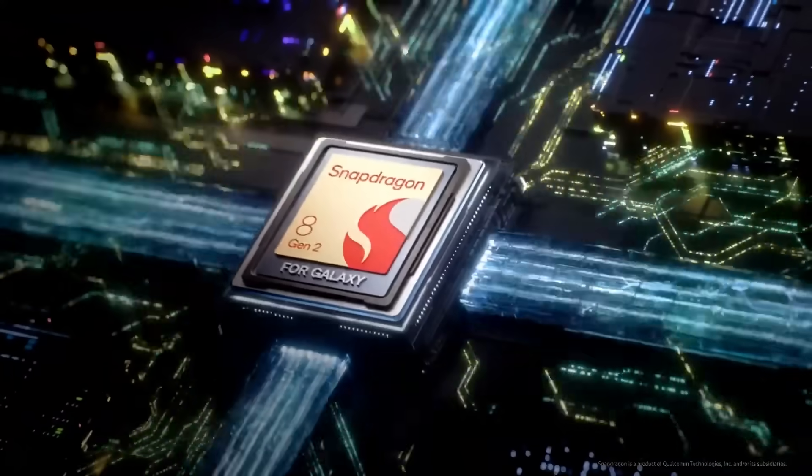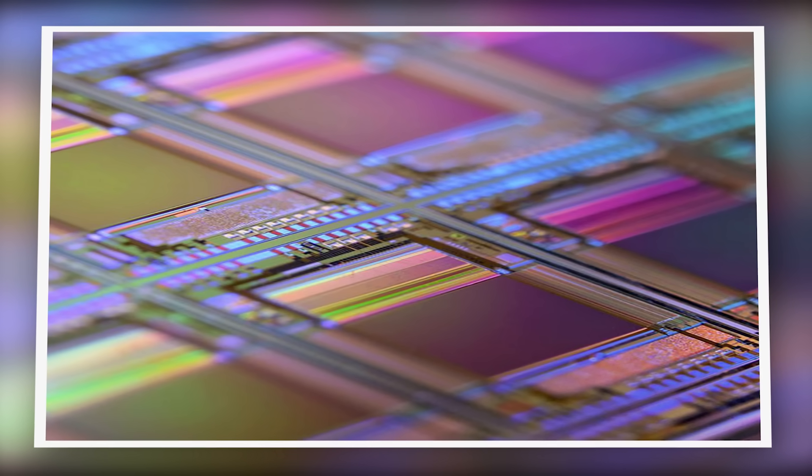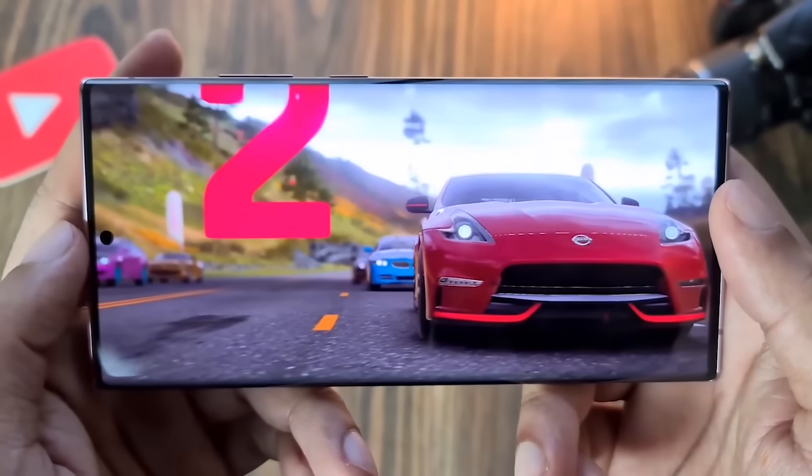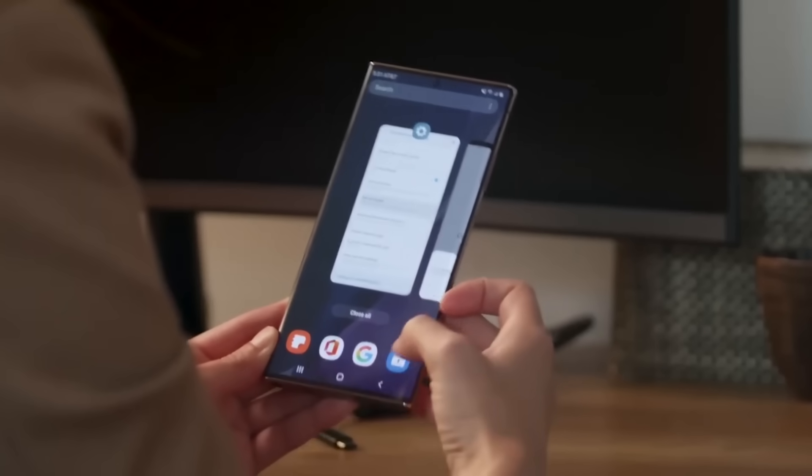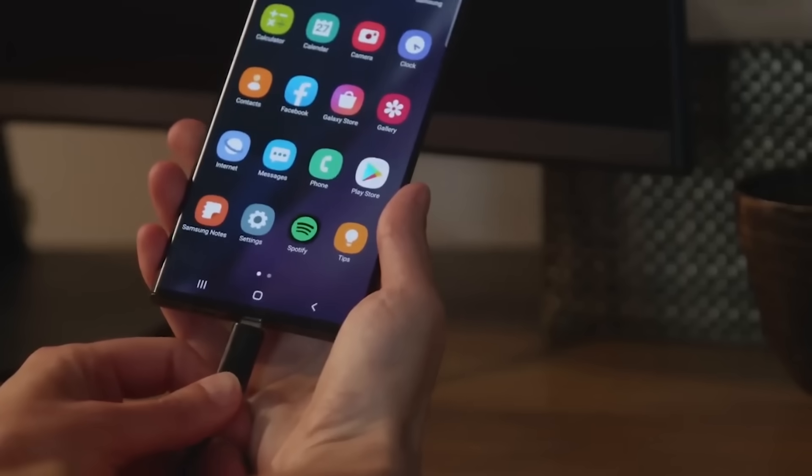The new chipsets are built on a 4nm process and will likely have more efficient cores, allowing for better multitasking and graphics rendering. With the extra power, the S24 Ultra should breeze through any app or game you throw at it.